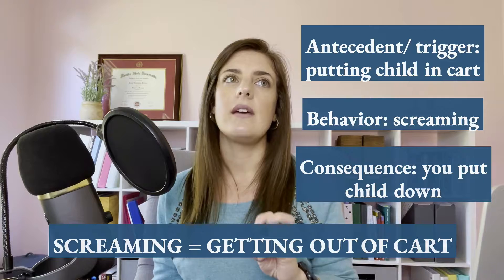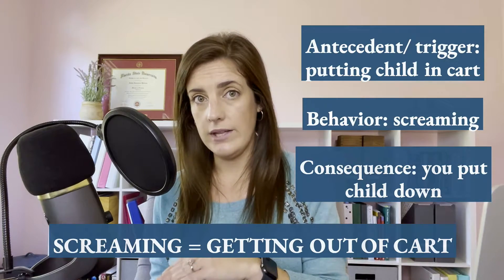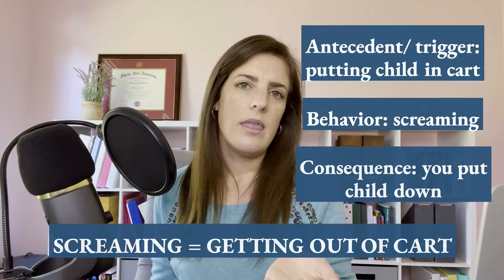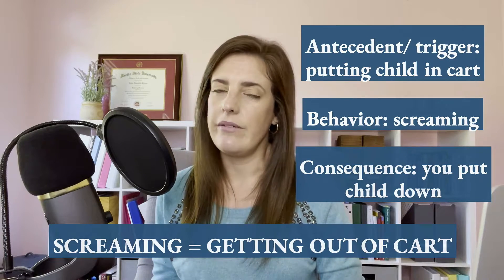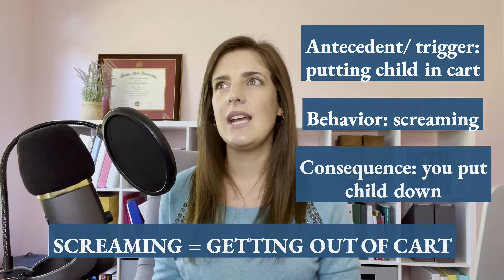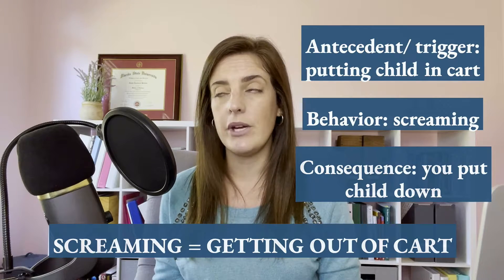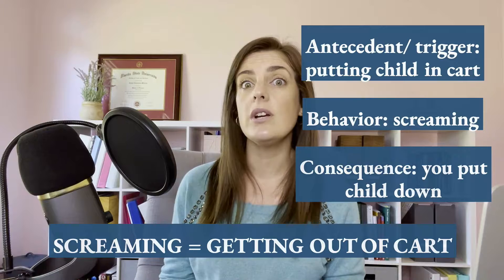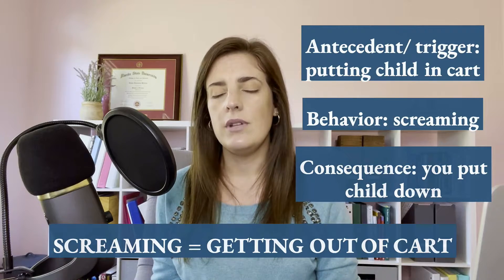And the more that they come into contact with that consequence and the more it works for them, the more likely it's going to keep going for a long time. That's kind of what keeps tantrums going for long periods of time and why you're like, why is it never better? Sometimes it works, sometimes it doesn't. You never know.